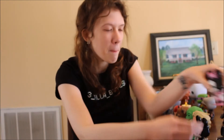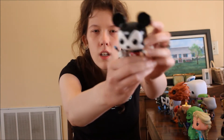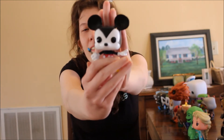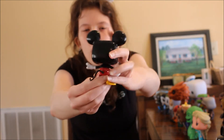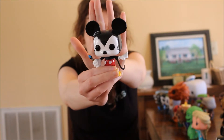Next up we have Epic Mickey from the Epic Mickey video game series. Epic Mickey doesn't look too different from regular Mickey except he has a paintbrush and his pants look a little different. I love Mickey — my cat's watching me, she's very fascinated by this.